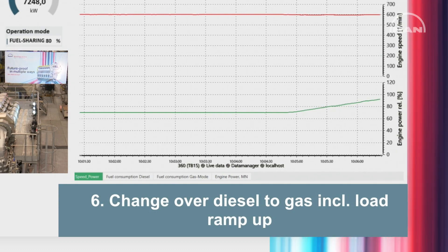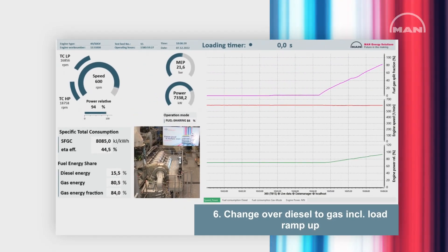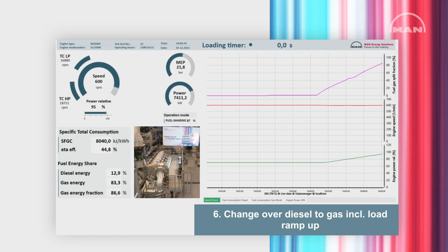And we can do that also vice versa — we can decrease the load. That's no problem for the engine control and the engine itself.